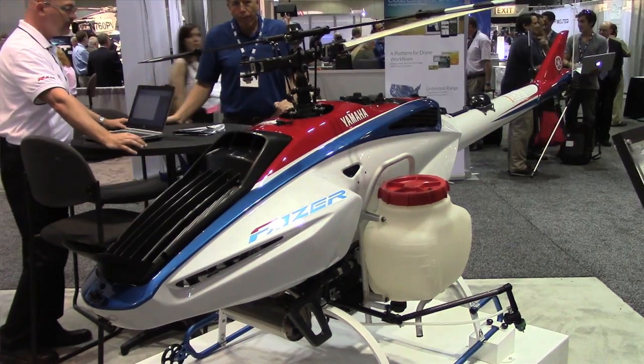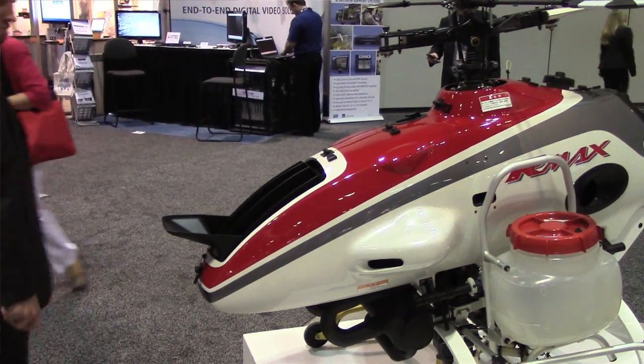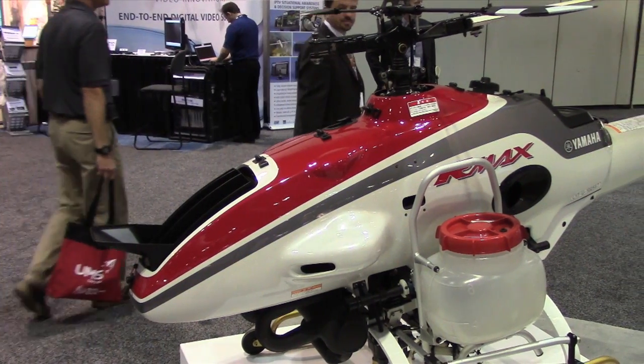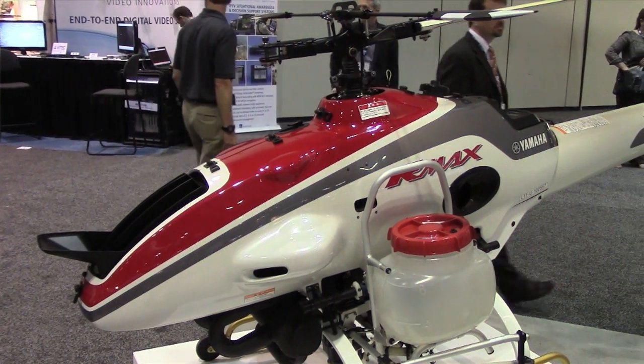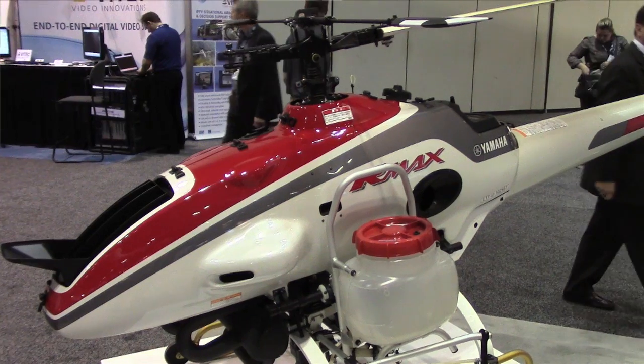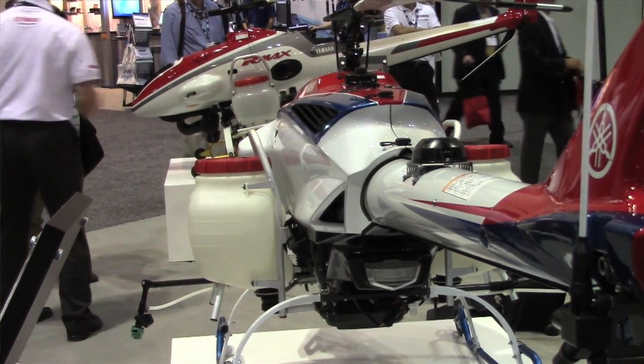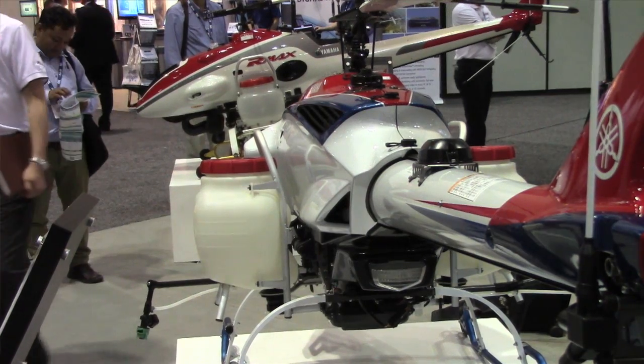We're introducing the new Yamaha Phaser at the conference. It's Yamaha's brand-new remotely piloted helicopter. The R-Max, which has been in our repertoire for many years, was introduced back in 1997. It's been in operation in Japan, South Korea, and recently Australia. We have 2,500 R-Max in operation today. It's a very mature platform.